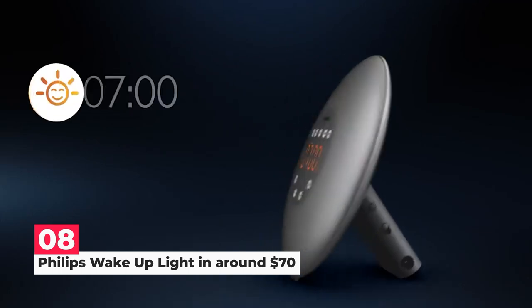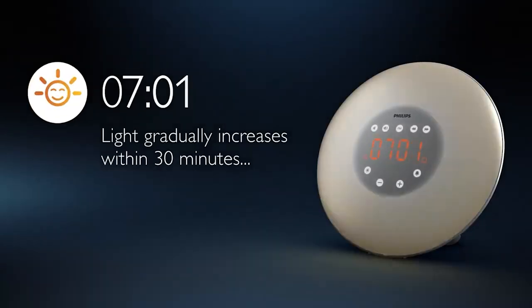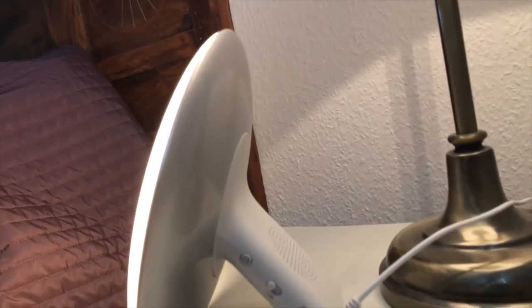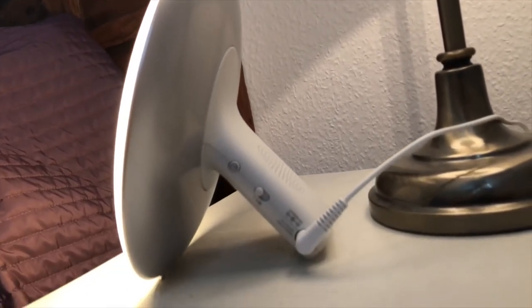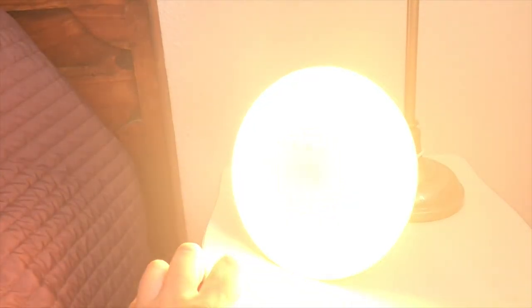Next on number 8, we have the Philips Wake-Up Light. Physicians and pharmacists advise using Philips Wake-Up Lights to create a regular sleep and waking cycle. It has a reading lamp, an FM radio, two distinct wake-up noises, and a simulated sunrise.